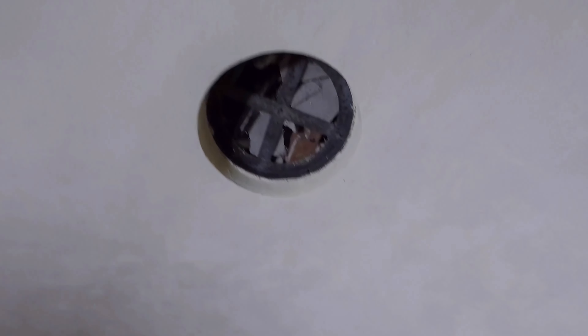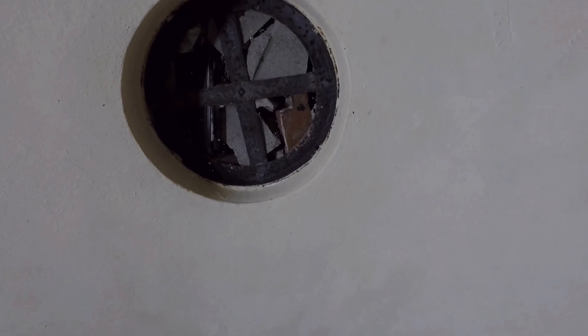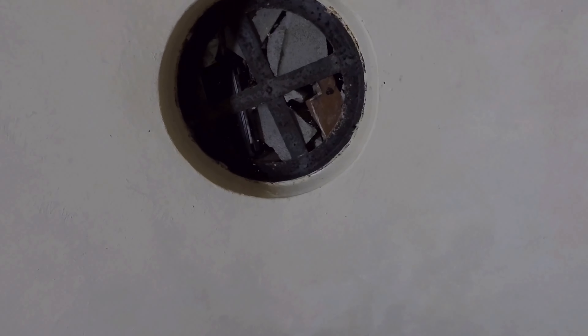Looking up, you can see the ventilation shaft that pokes out the top of the dirt mound. It looks like it's blocked with debris.